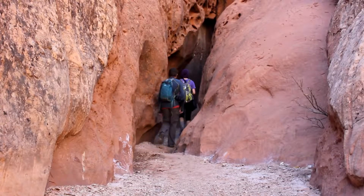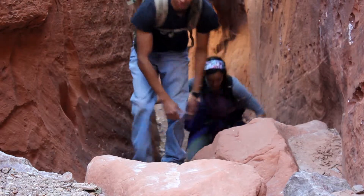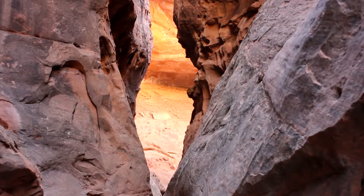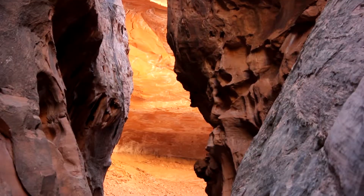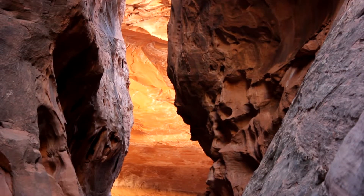Eventually you reach the slot canyon at the end of Upper Muley, which is worth exploring but eventually comes to a dead end — a 20-foot waterfall. It may not be Antelope Canyon, but it still has some decent slots.